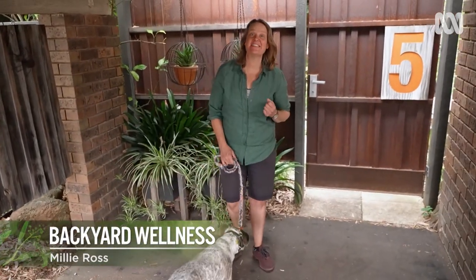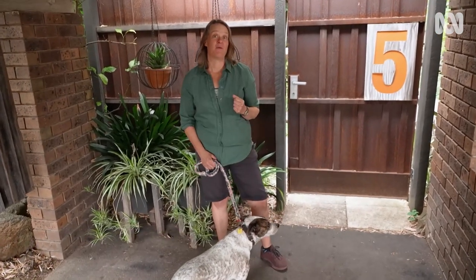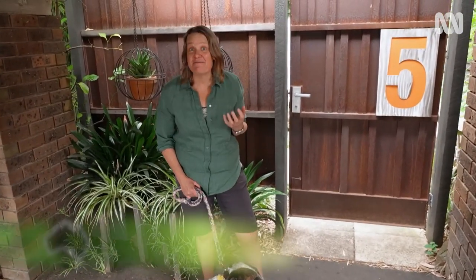One of the best things about working for Gardening Australia is occasionally you get to visit your mates for work, and today I'm at the home of one of Australia's most creative and inspiring gardeners — my friend and yours, Stephen Wells.